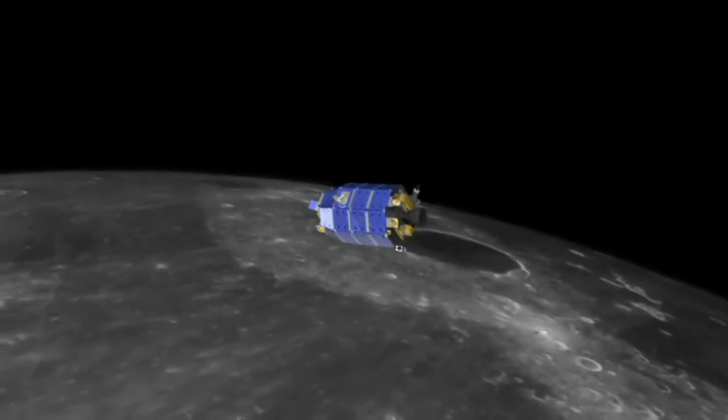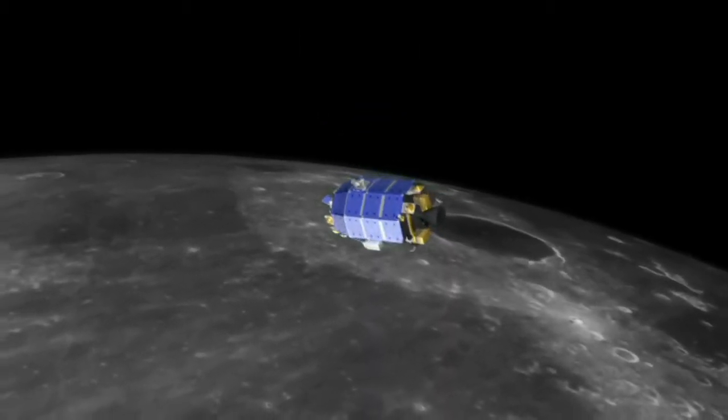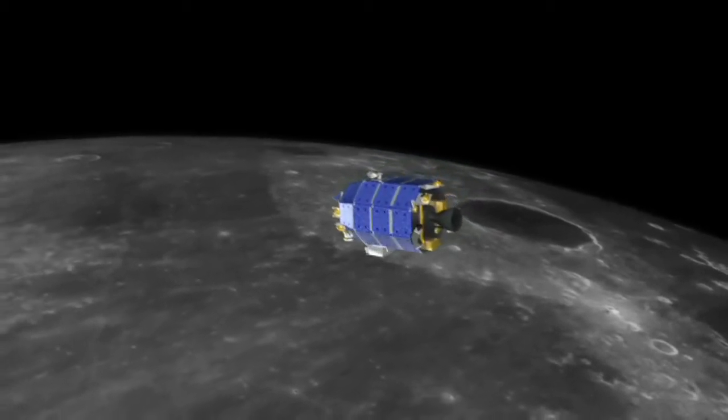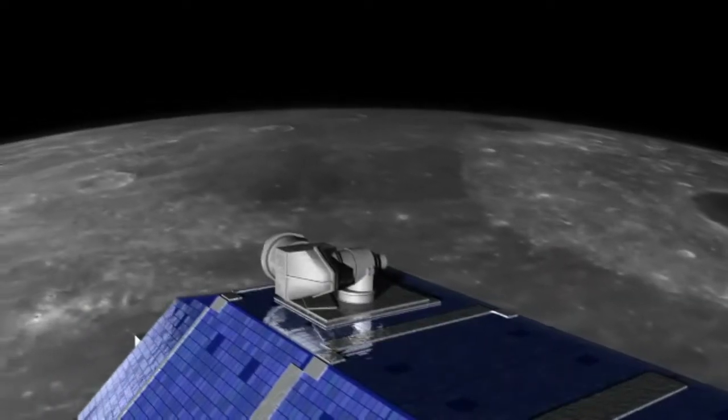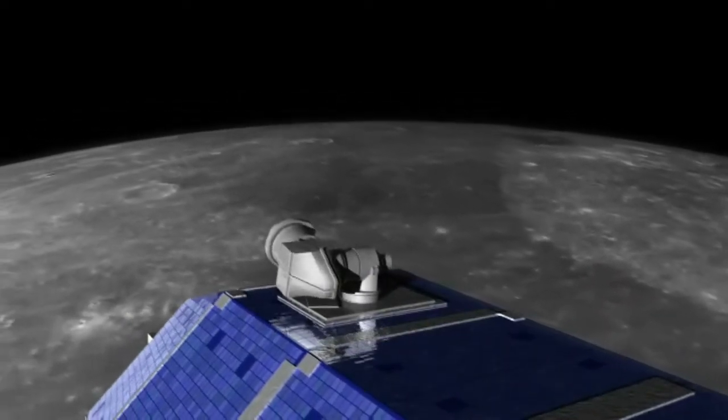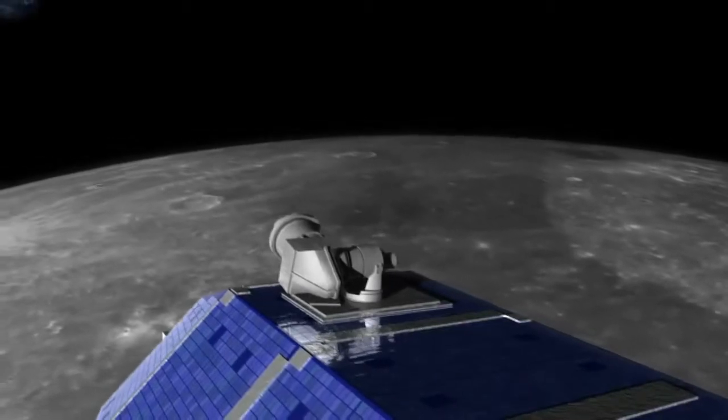The Lunar Atmosphere and Dust Environment Explorer, or LADEE, will investigate the moon's fragile atmosphere and enhance our knowledge of Earth's nearest neighbor. LLCD, the Lunar Laser Communication Demonstration, will hitch a ride aboard LADEE to lunar orbit.